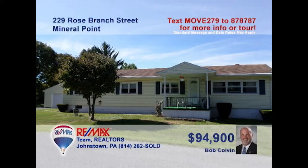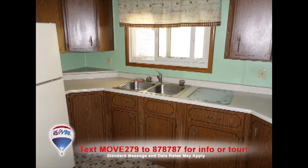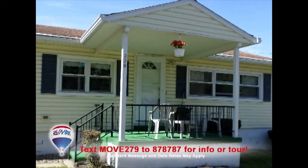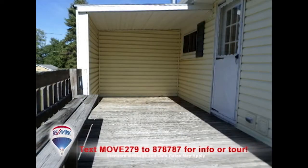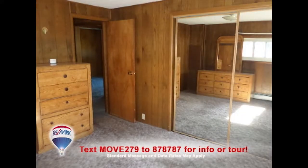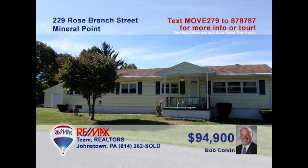Bob Colvin, listing leader for the Bob Colvin team, presents a move-in-ready Jackson Township home. The spacious living room is ready for your next party. The kitchen provides long counters and abundant cabinet storage, while the dining room is a sunny place to enjoy meals. Relax outside on the cozy front porch or out on the open-air deck out back. You'll find bedrooms with features like double closets and a two-car detached garage. See even more with a buyer agent.